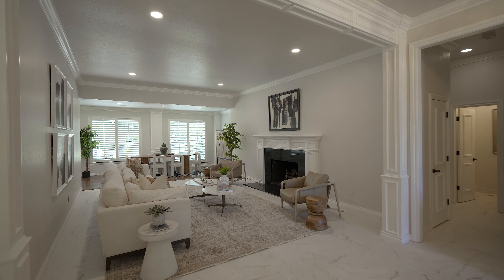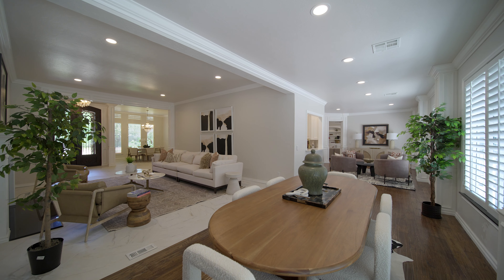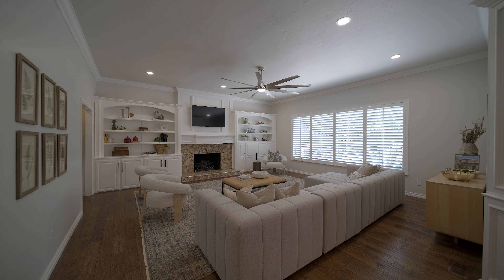We went through an extensive seven-month $250,000 remodel. This house was built in 1993 but it does not look like 1993 in here anymore. It was just finished just days ago.